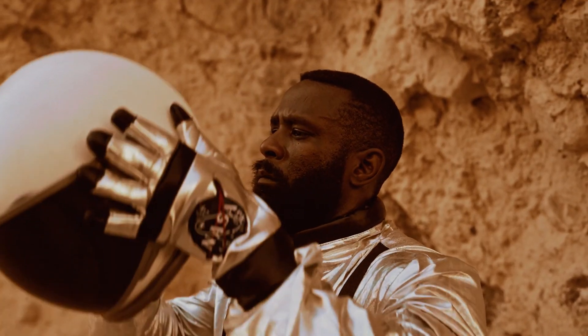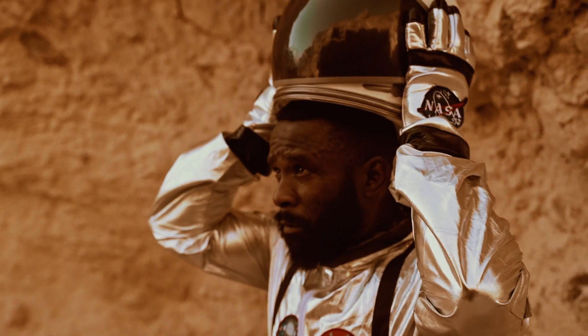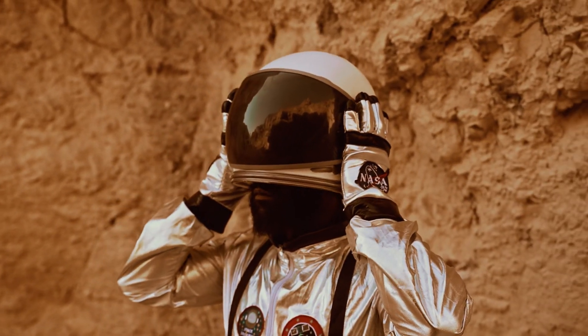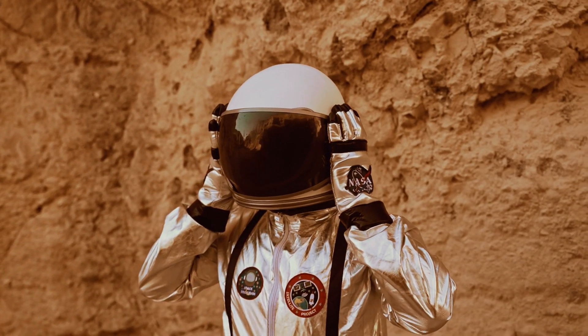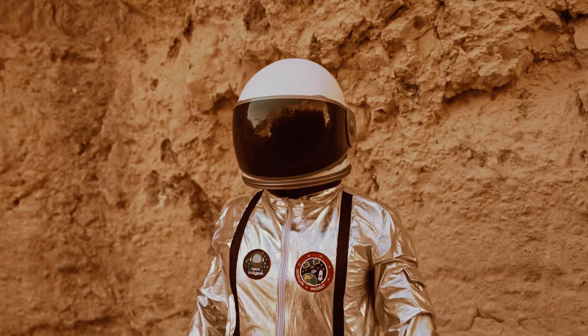Hello, little astronauts. Welcome back to Play with Gaga Channel. Today, we're going on an amazing journey through space to meet our planets. Are you ready for this adventure? Buckle up, and let's begin.